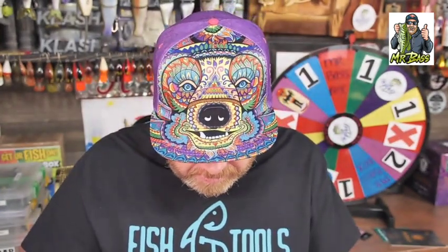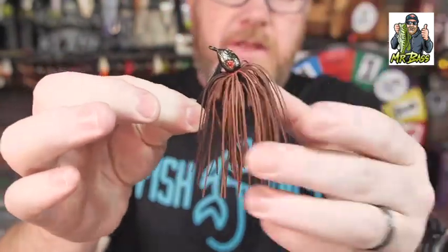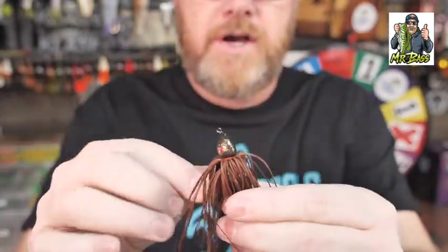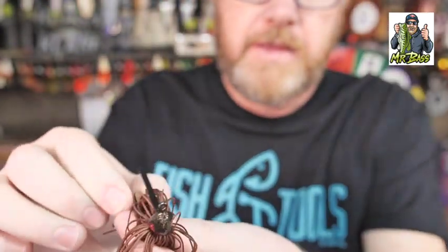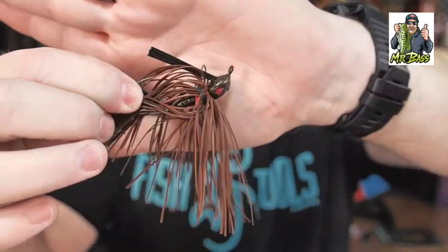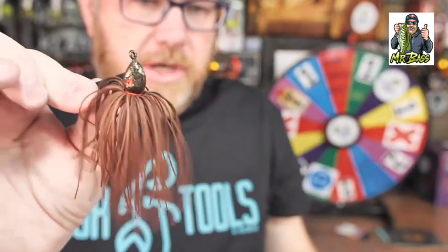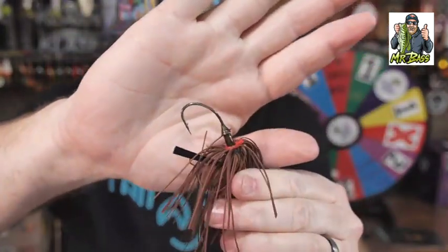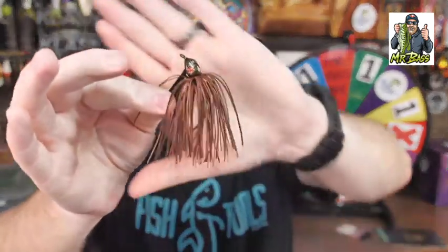Let me show you up close what it looks like. Here is the Magnum Casting Jig in brown. This skirt is living rubber — at least that's what it feels like. Very, very nice. I like the red eyes on this jig head. The line tie is very prominent, so this may not be something you fish through grass, but if you're flipping, pitching, or throwing it in brush, it's going to do quite well. It also has the collar on it for the rattles, the same big O'Shaughnessy hook, same hook keeper, and a similar weed guard.